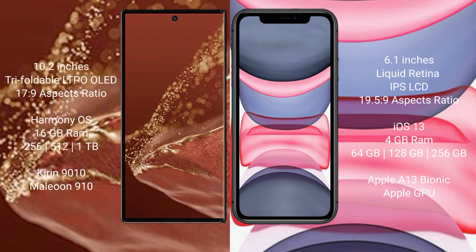Huawei Mate XT Ultimate: 10.2 inches triple foldable LTPO OLED display, screen-to-body ratio 17.9. iPhone 11: 6.1 inches Liquid Retina IPS LCD, screen-to-body ratio 19.5.